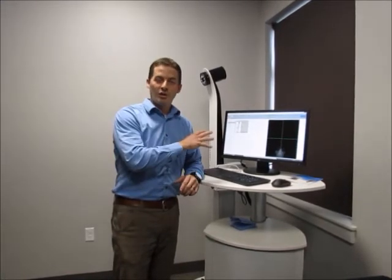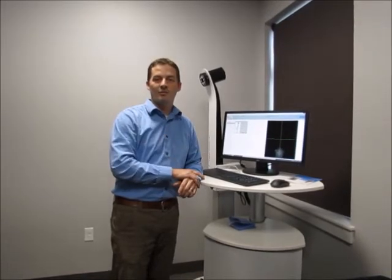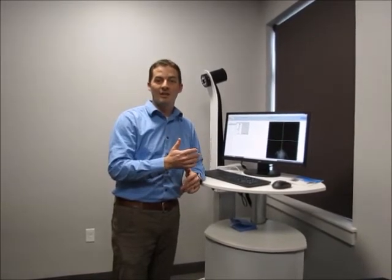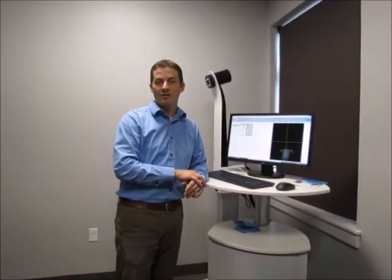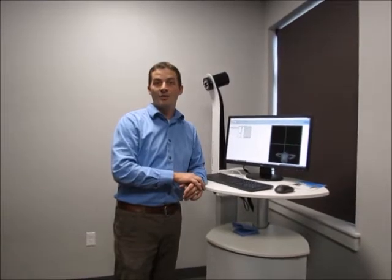I wanted to show you what it is and how we use it, so people coming into the clinic can have a better idea of what we'll do to image their scoliosis and take some of that mystery away.